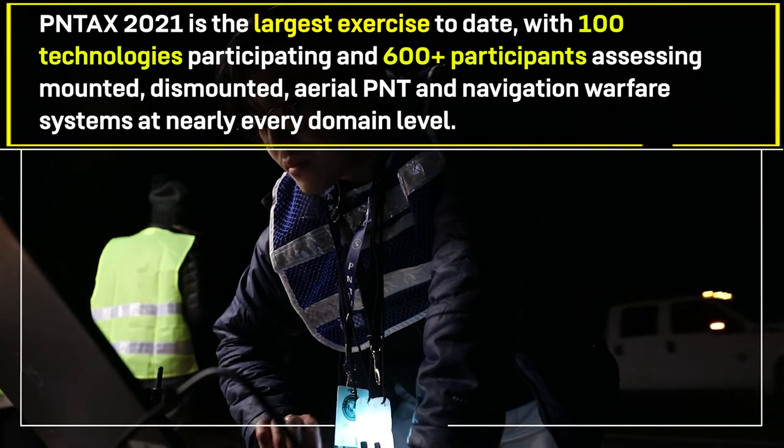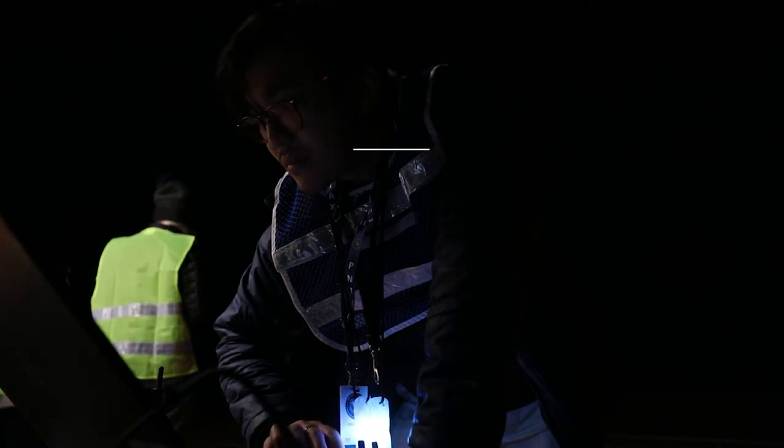We have a bunch of different technologies that we had not necessarily seen or operated in the past, and so it just continues to grow. As our threat evolves, PENTAC is going to continue to evolve.